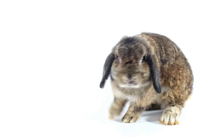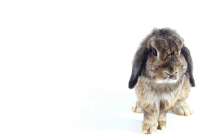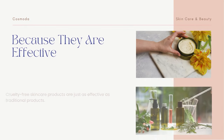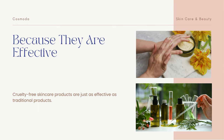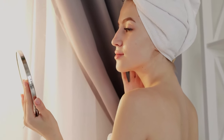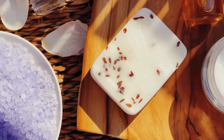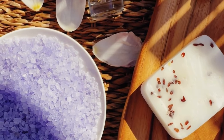We've discovered what cruelty-free means, so why should you switch to cruelty-free products? Let's talk about it. Cruelty-free skincare products are just as effective as traditional products. Just because a product is cruelty-free, it doesn't mean it's any less effective than its non-cruelty-free counterparts. In fact, many cruelty-free products use natural, non-toxic ingredients that can be better for your skin. So you can trust that you're getting a product that's just as good, if not better, than what you've been using.